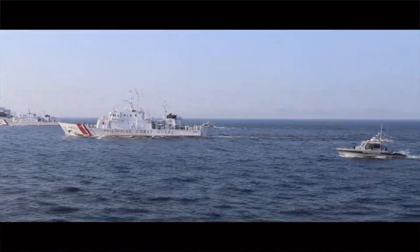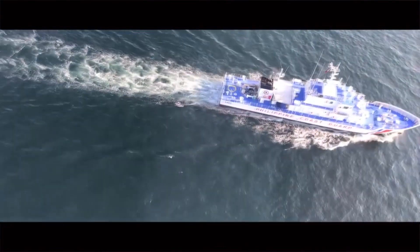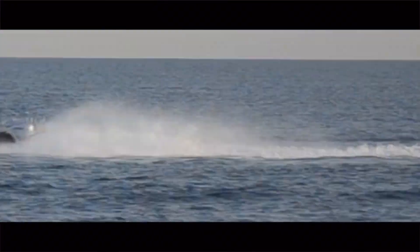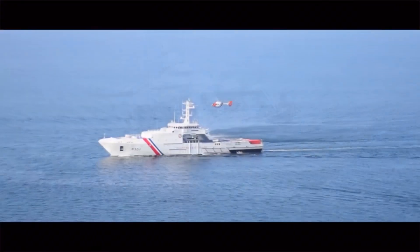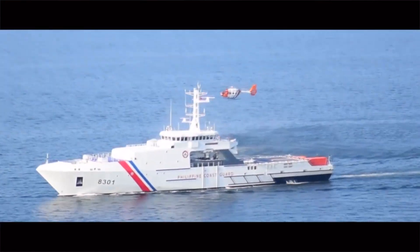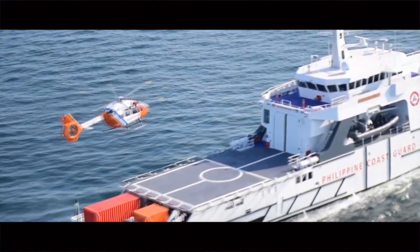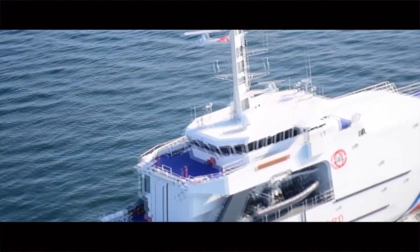With the Philippine Coast Guard, PCG, modernizing and expanding its fleet, HD HHI's offering comes at a crucial time. The PCG has plans to acquire new offshore patrol vessels and ocean-going multi-role response vessels to enhance their maritime capabilities.